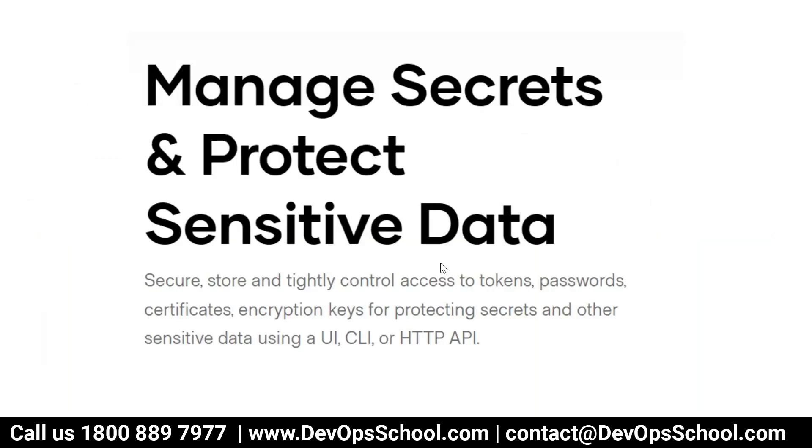What is Vault? Simply, it manages secrets and protects sensitive data. You can securely store and tightly control access to tokens, passwords, certificates, and encryption keys for protecting secrets and other sensitive data. You can use it via UI, CLI, and HTTP API — that is important. Vault can be used through the command line, through the UI, and through HTTP APIs. In this session, we'll focus more on the CLI, which is what DevSecOps engineers use more.